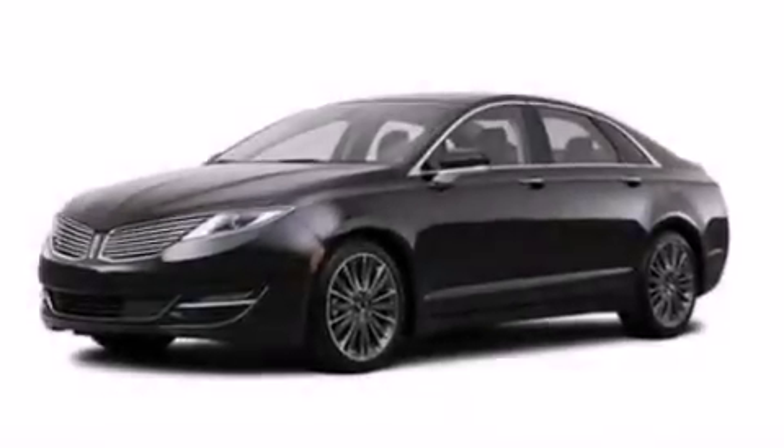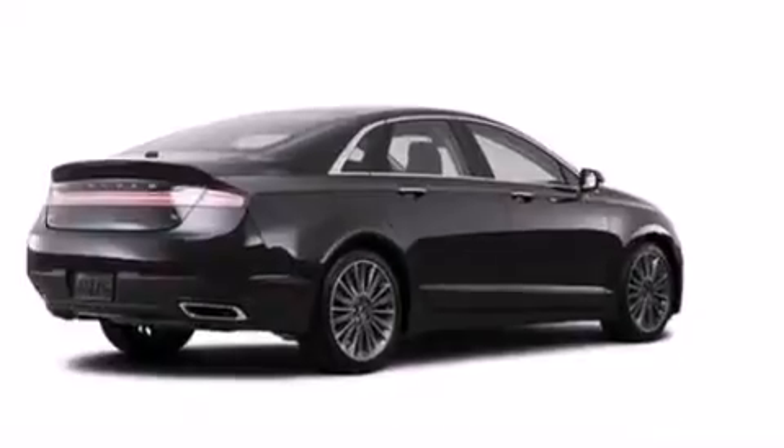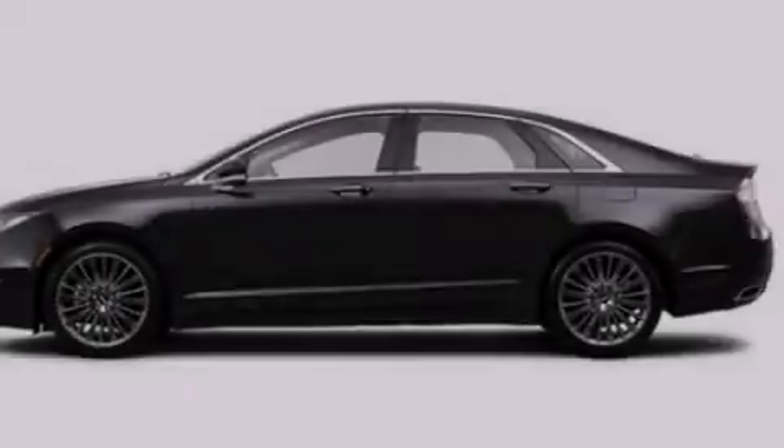Side curtain airbags, front and rear reading lights, a security system, an anti-lock braking system, privacy glass, and leather seats that provide great support and create an overall luxurious feel.